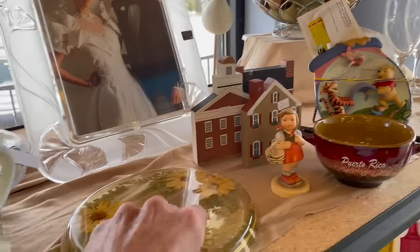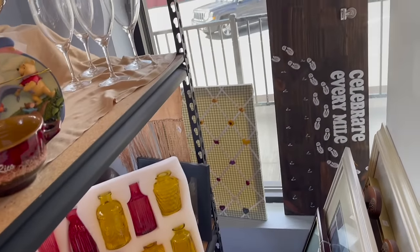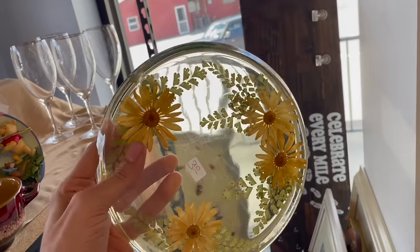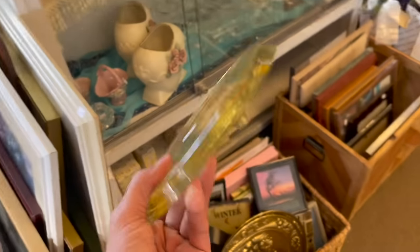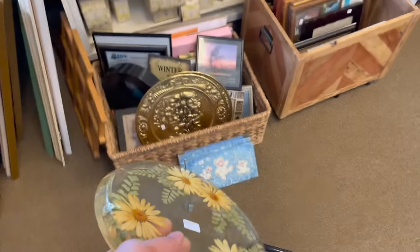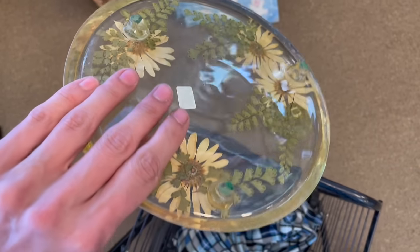Ooh, look at the Lucite — ooh, that one's pretty. Three bucks — I'll do that. Usually it glows under the black light. I like it. This one is different from all the other ones I find — it looks more clear. I wonder if that's new or old. No, that's old.